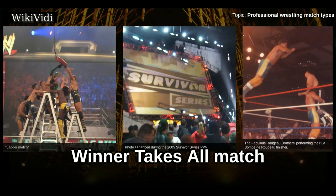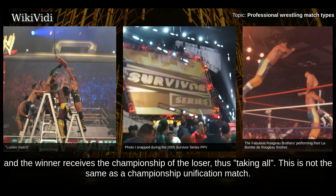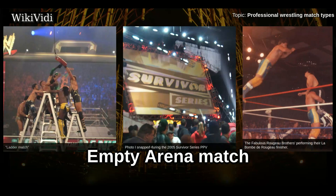Winner Takes All Match. A winner-takes-all match is a match where both wrestlers are champions going into the match, and the winner receives the championship of the loser, thus taking all. This is not the same as a championship unification match.